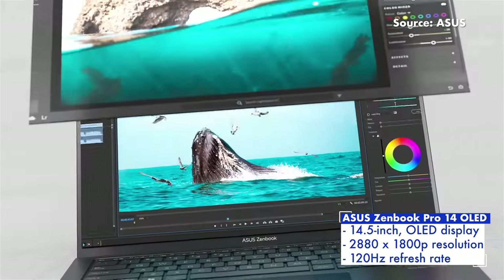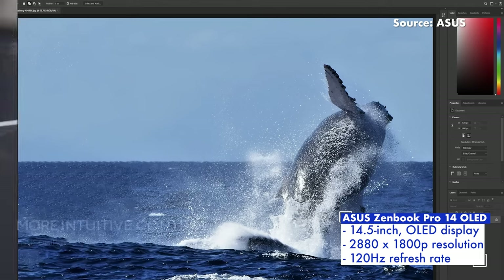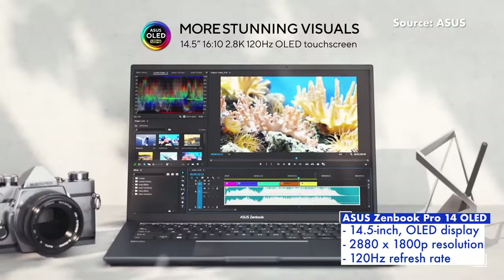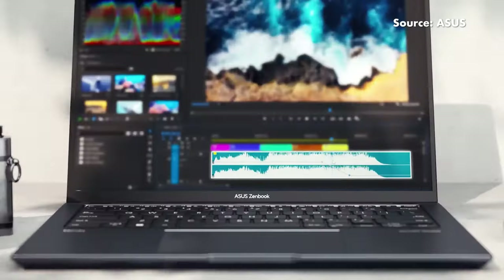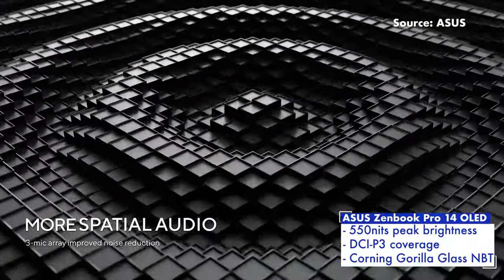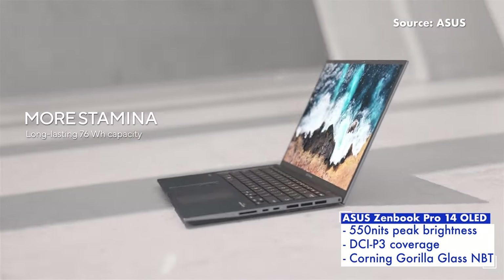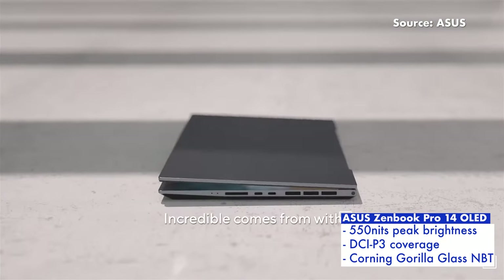You'll find a 14.5-inch touchscreen OLED display with a 2880x1800p resolution, pushing a 120Hz refresh rate, a peak brightness of 550 nits, full coverage of the DCI-P3 colour gamut, and a layer of Corning Gorilla Glass NBT over it for scratch resistance too.